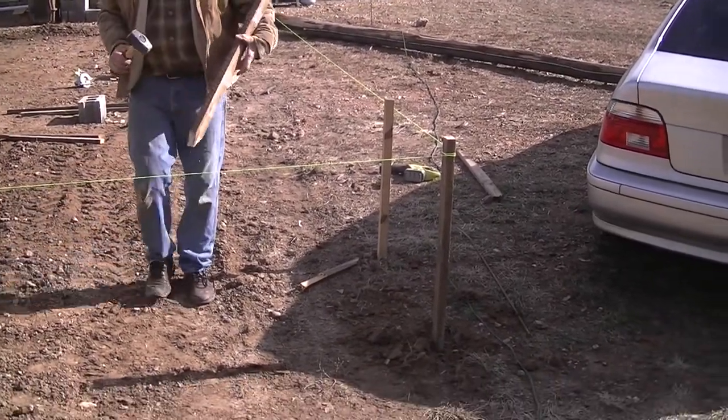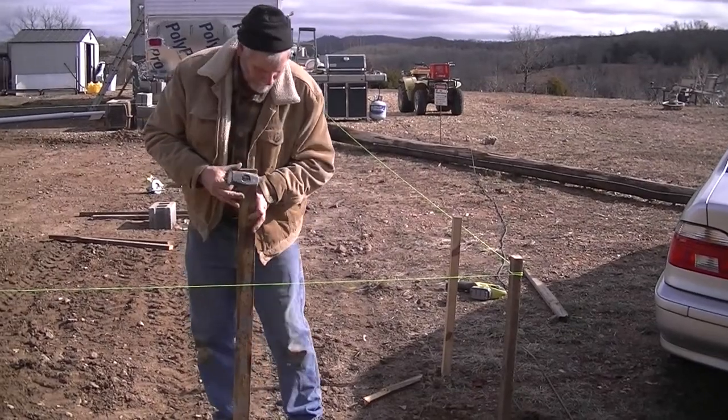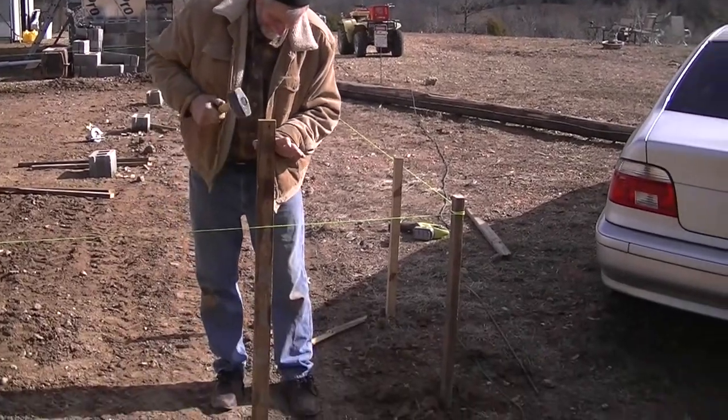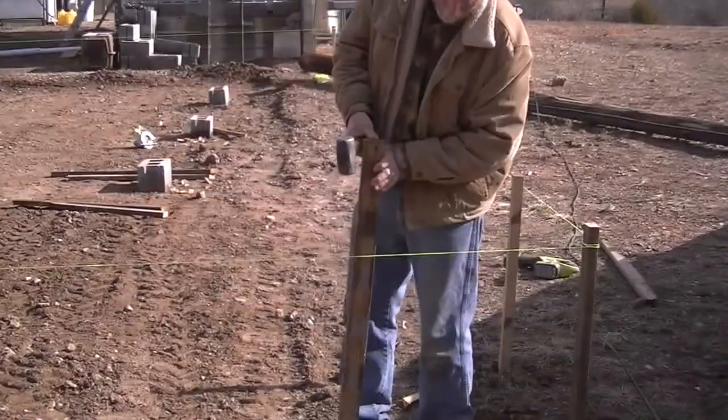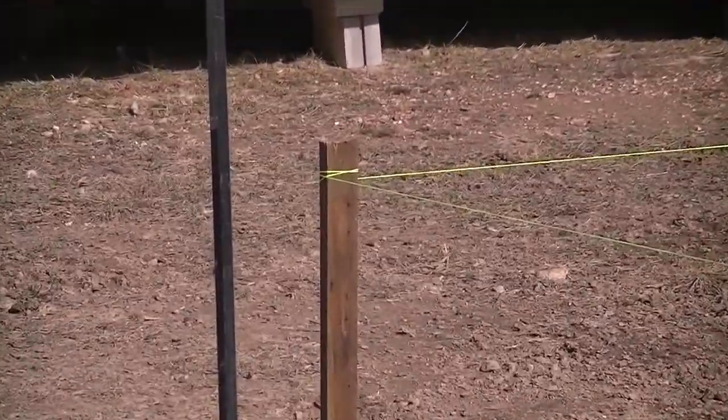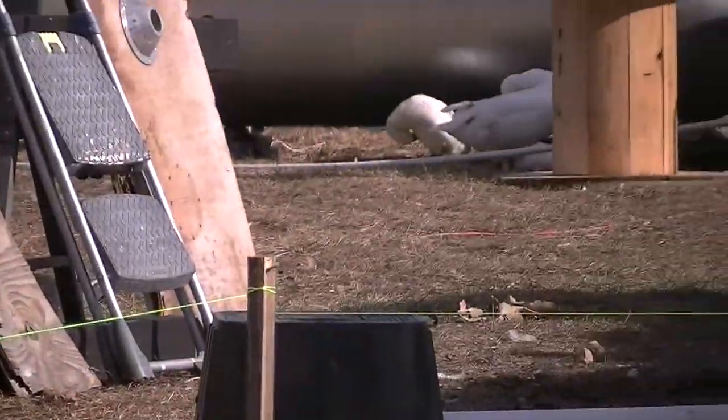So we've got the string line attached. Here, that's our friend Ed — say hello Ed. Let's see, we've got the string line attached here to the outside corner of the posts, all the way down there to that corner over there, and we've got it going all the way to the left corner over there.